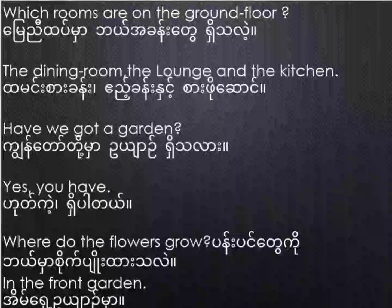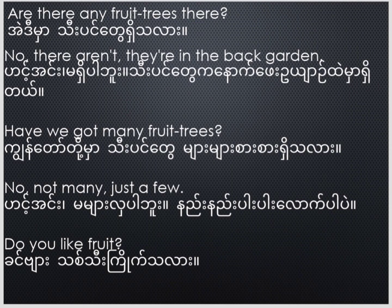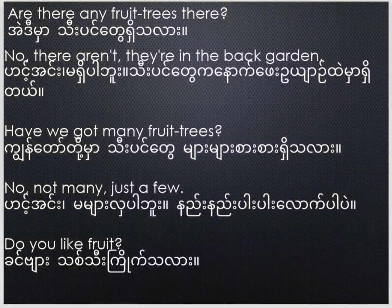Have we got a garden? Yes, you have. Where do the flowers grow? In the front garden. Are there any fruit trees there? No, there aren't. They're in the back garden. Have we got many fruit trees? No, not many, just a few.